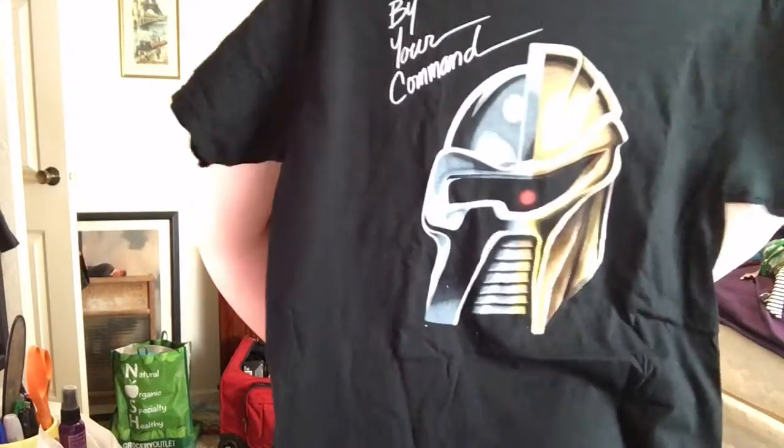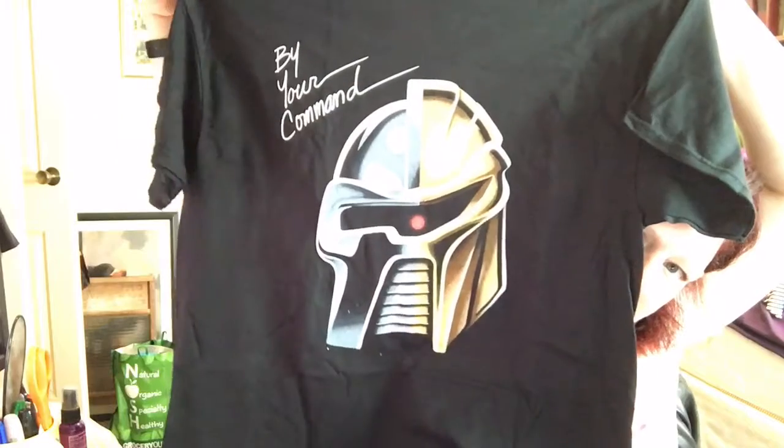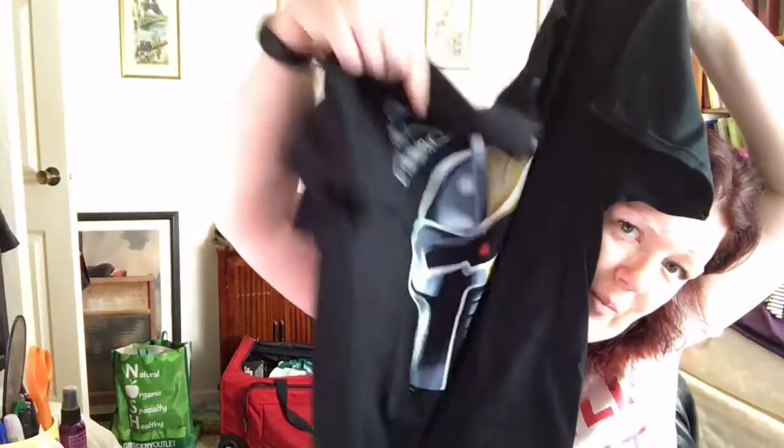Cylons have changed a lot over the years, and this tee depicts that while also paying homage to some famous human-slash-robot musicians from Earth. I'm not the resident geek, I'm the resident moneybags. Can you guys tell me what this is? It says 'By Your Command.' I'm assuming that Wolfgang will know what this is, but please put a comment down below and tell me.